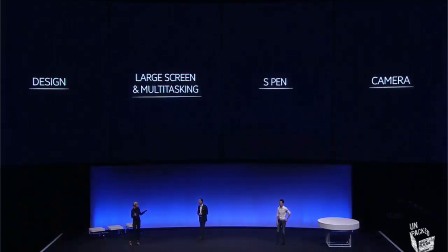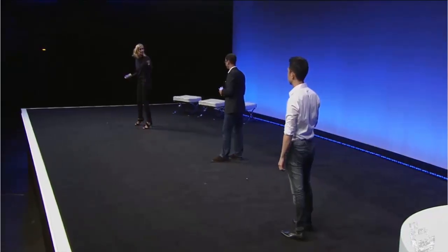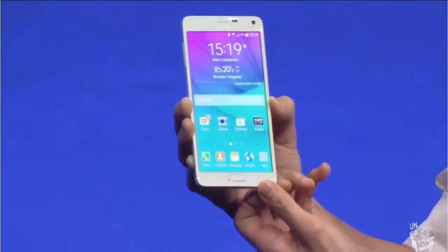Let's start with design — this is an increasingly important part of technology, and especially mobile technology, because it's such a personal statement. So let's see how the Note 4 stacks up. Straight away, as we saw on the screen, you can see the design continuity from the Note 3. But can you tell us how the design has evolved since then?